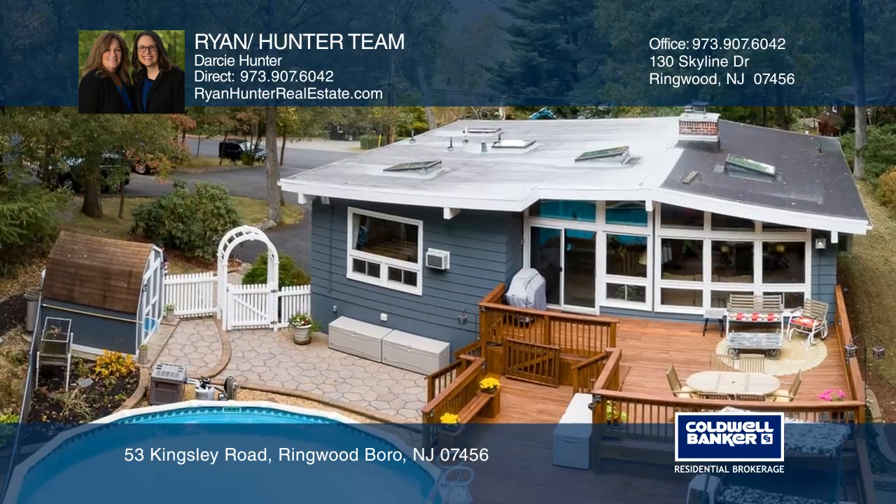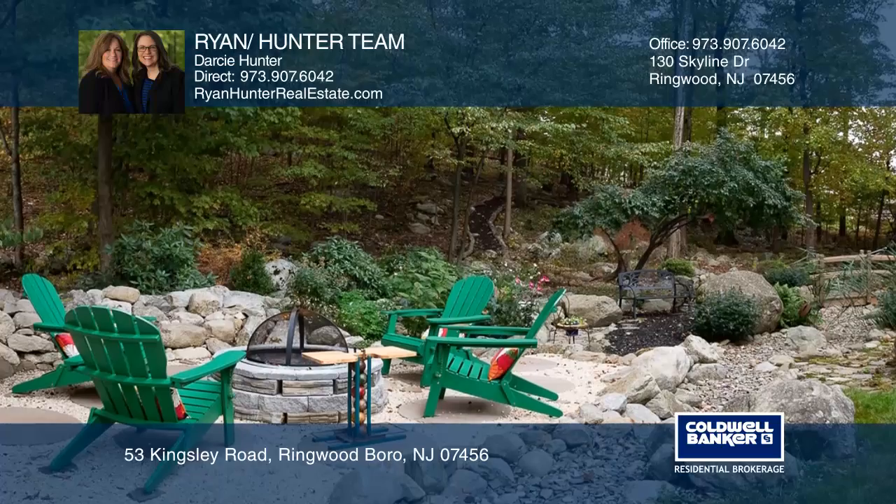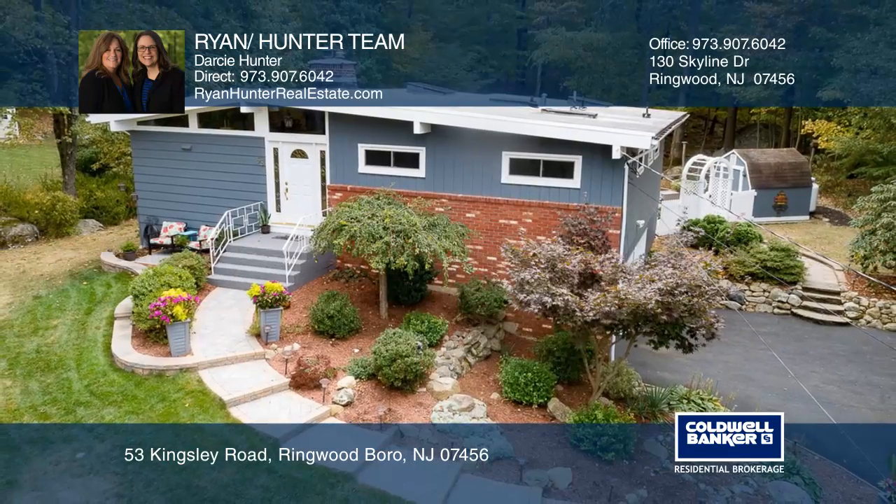Beautifully landscaped with a huge deck and an above-ground pool, an entertainer's and nature lover's dream come true. The Ryan Hunter team would love to give you a private tour.